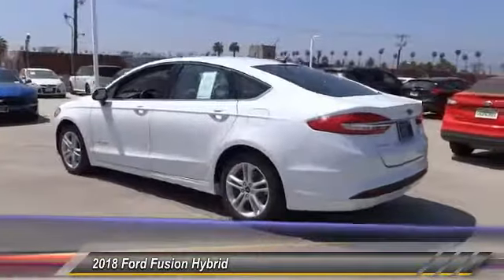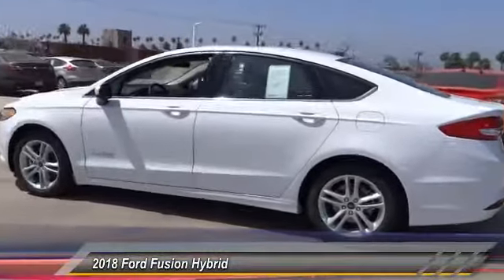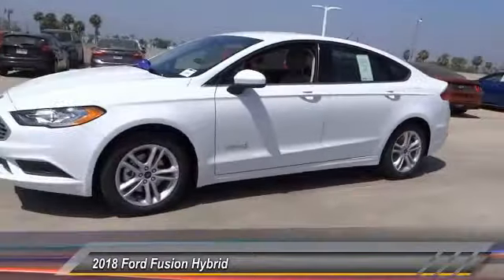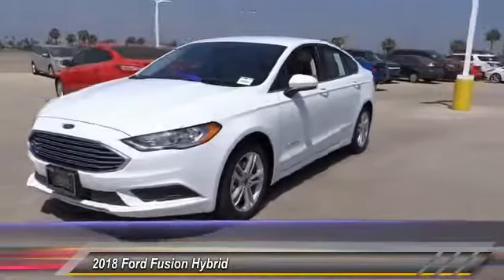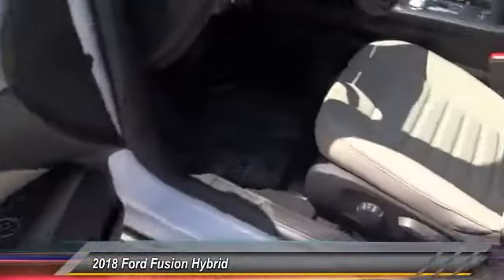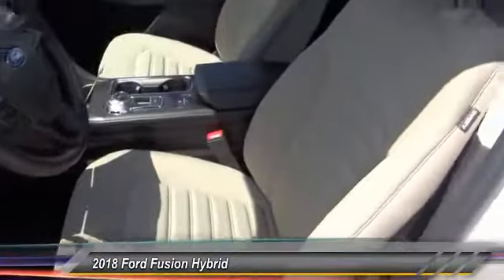Air conditioning, alloy wheels, cruise control, CD player, power windows, power locks. If affordable style and reliability are what you're looking for, this vehicle couldn't be more perfect. Drive it today.